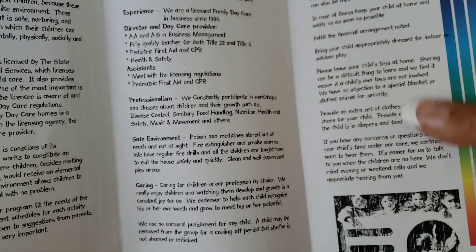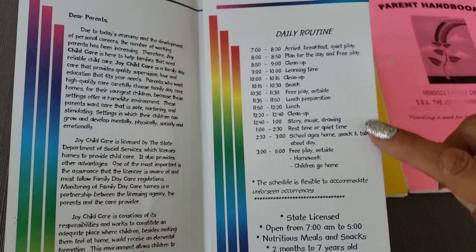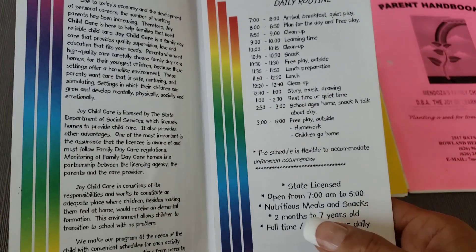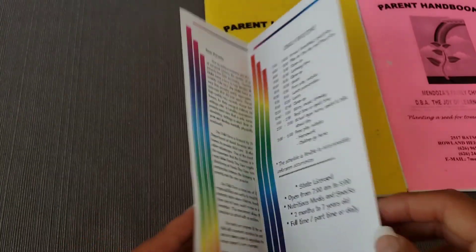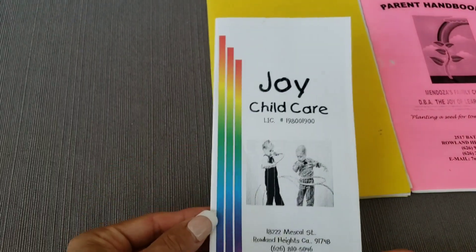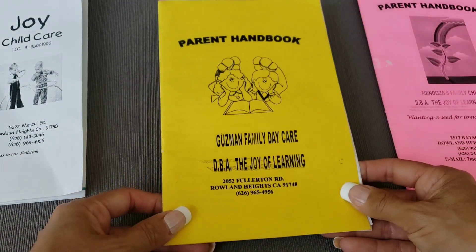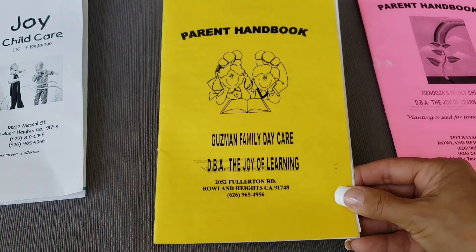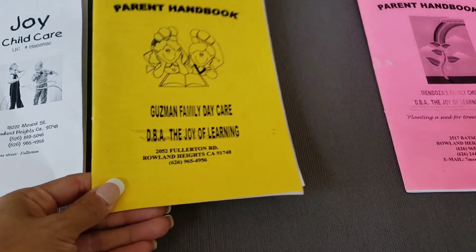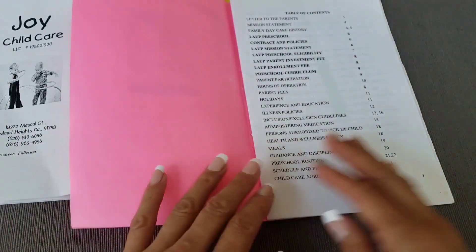In the back I had our daily routine at that time, the hours of operation, and the meals that we serve. So this is just something simple with a lot of information — just an idea if you want to make it a brochure style. In 2000, I had to add more pages, so I made it like a booklet. And then I started running the LA preschool program in 2005, so I had more policies and guidelines.